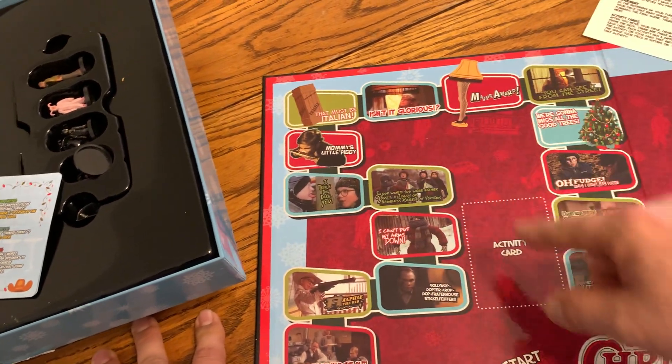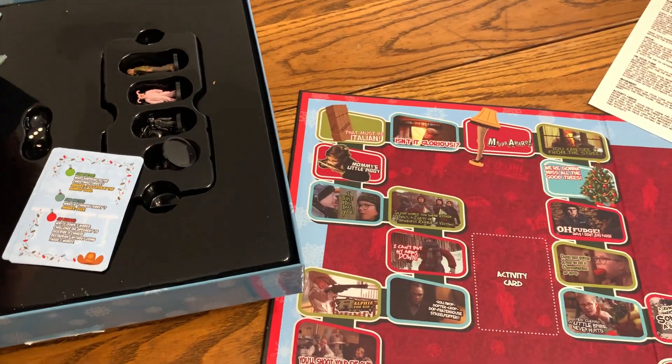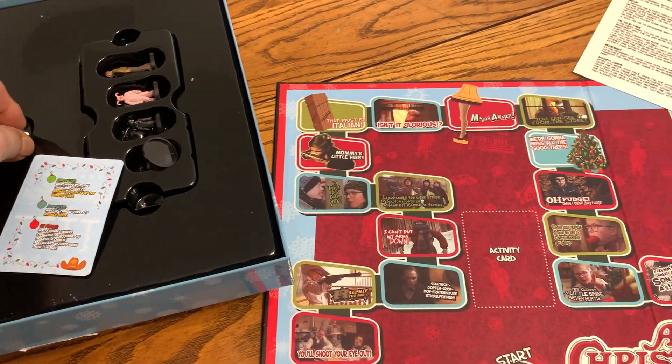You start here and go through the game until the end. It also comes with a dice. So that's what you get with that. Thanks for watching.